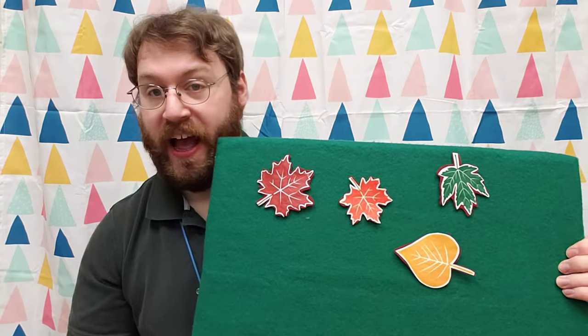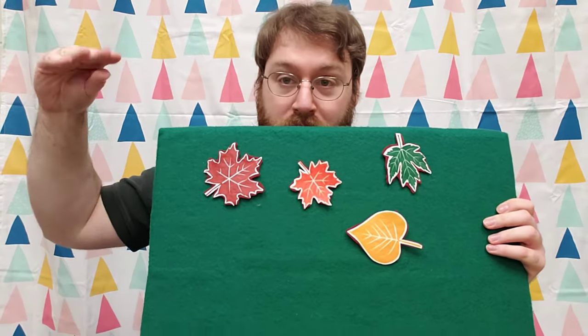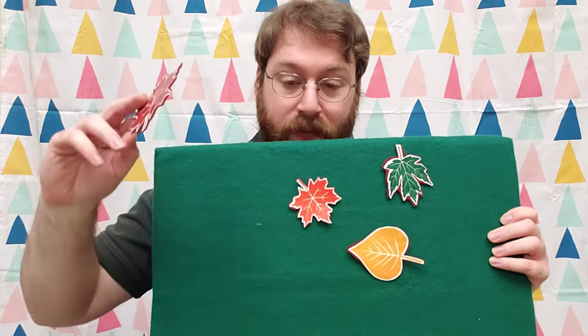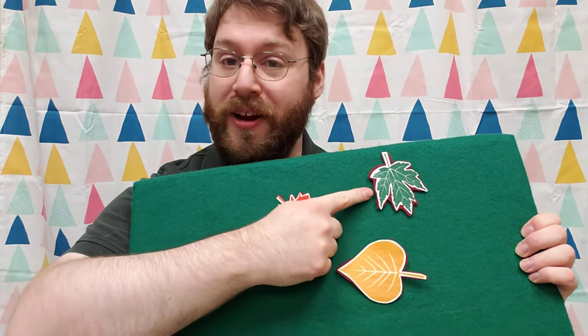So now we have four little leaves all over the tree. A bird pulled one off. And then there were how many? One, two, three.